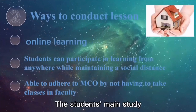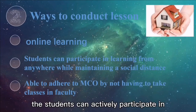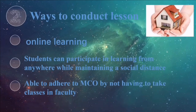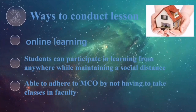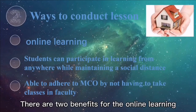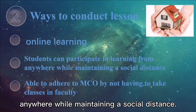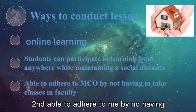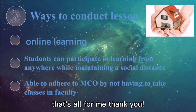The students' main study mainly involves components of online learning, where students can actively participate in learning activities, consistent with course learning outcomes. There are two benefits of online learning: first, students can participate in learning from anywhere while maintaining social distance; second, students are able to adhere to MCO by not having to take classes in the faculty. That's all for me. Thank you.